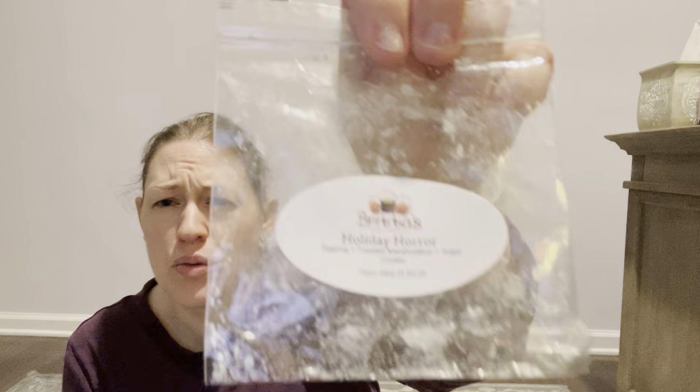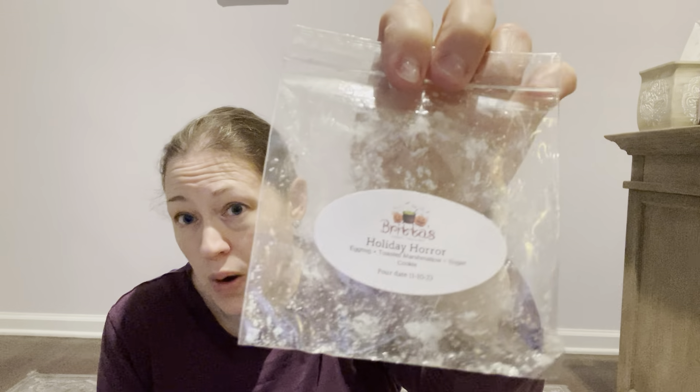I also put in Holiday Horror the other day — eggnog, toasted marshmallow, and sugar cookie. It was good, but again I didn't smell it much and everyone in my house couldn't even smell it, so I think it was just lighter. Or maybe it needed to cure more — it was poured in November. Now I can smell it in the bag. But typically for Britas it's hit or miss.